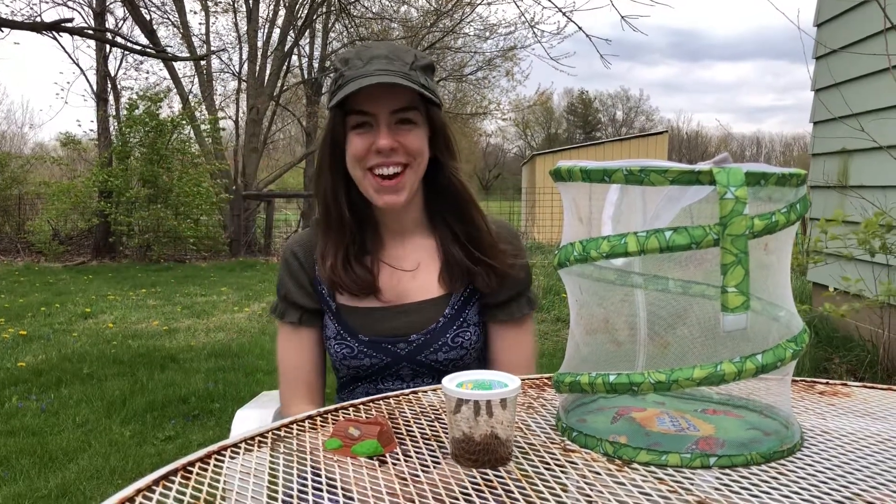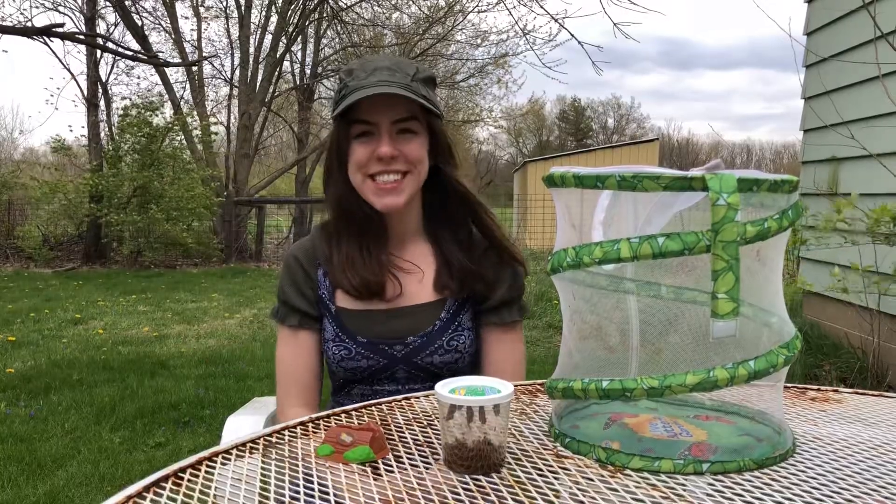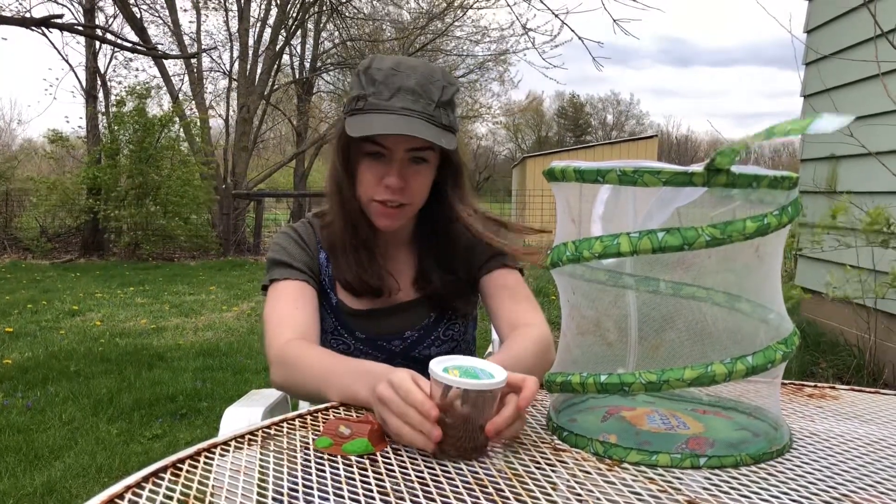Hi school family, this is Miss Sarah and it's Earth Day. I'm outside. I hope you get to go outside today too — it's pretty nice and warm. We're going to do something really special.